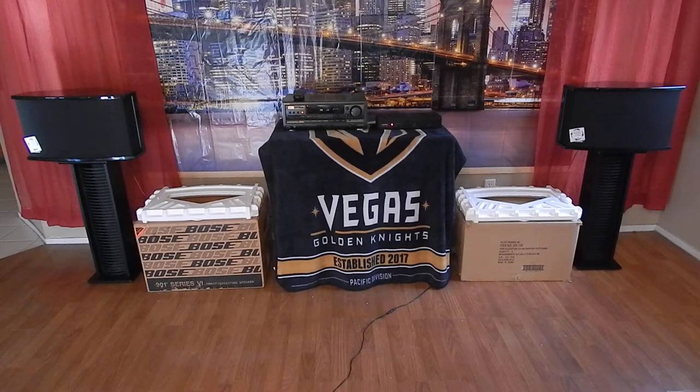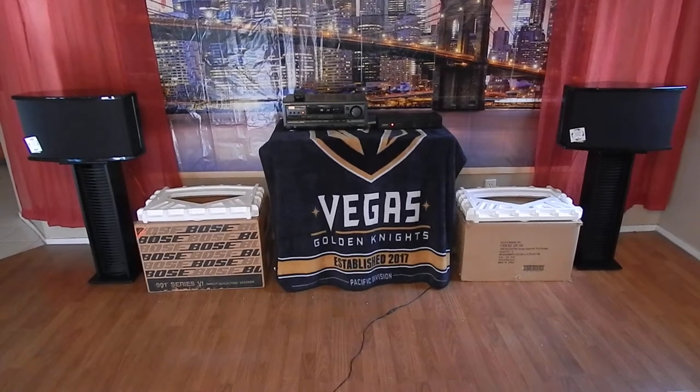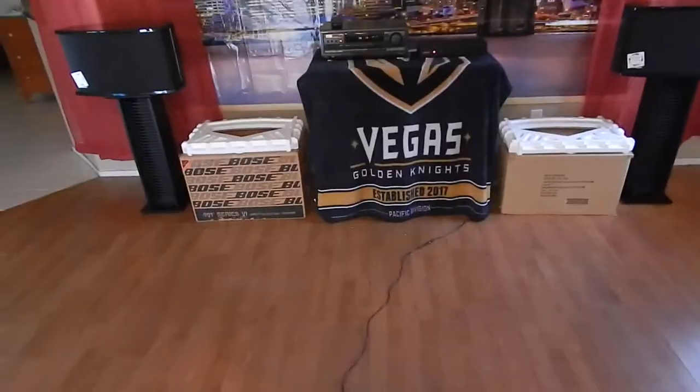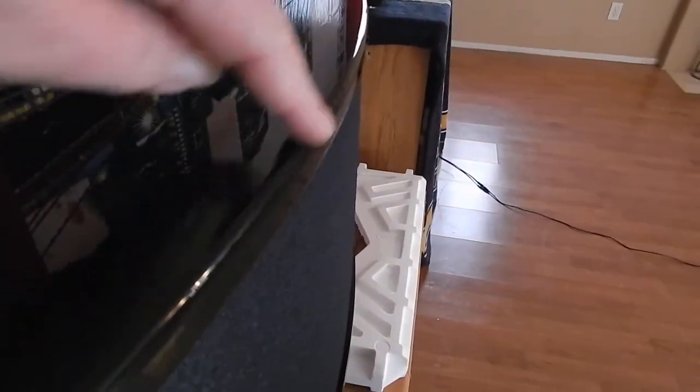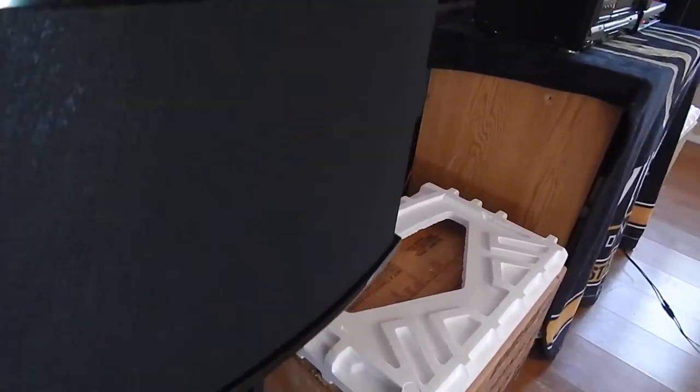I'm going to grab the camera off the tripod and take a look at them. Let's see if I can do this without dropping my camera. These are in immaculate condition. Usually with most 901s — I've had probably two dozen sets of these things, and I actually have a set of the Concertos upstairs I bought brand new in '94 — but there's always some kind of a nick on the corner, scratches across the front. I went over these things really, really close and I could not find any defects, any problems, any scratches at the tops of these things.